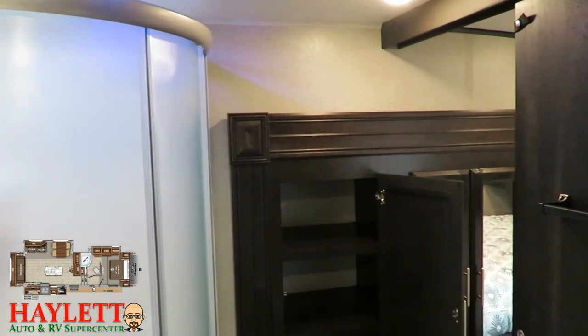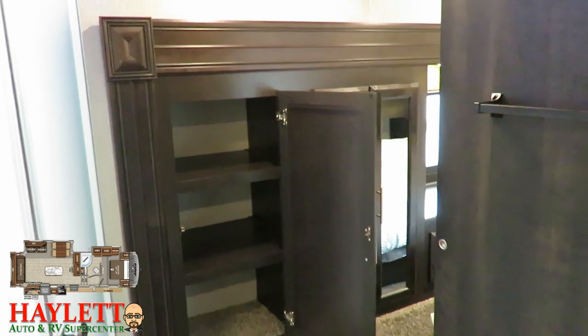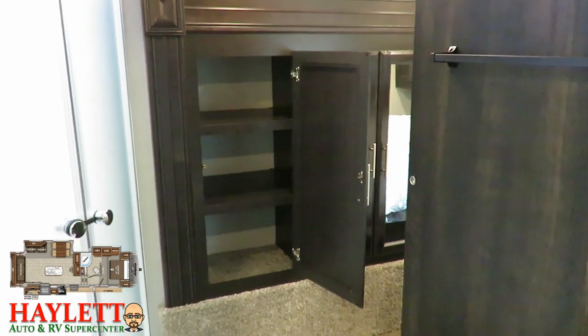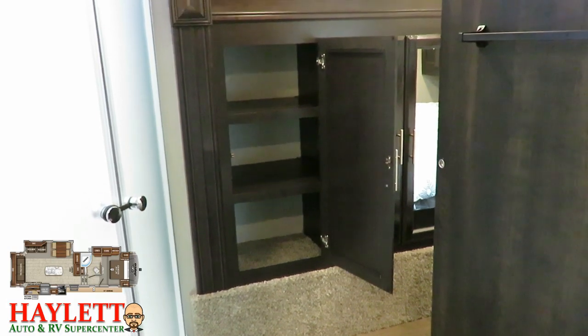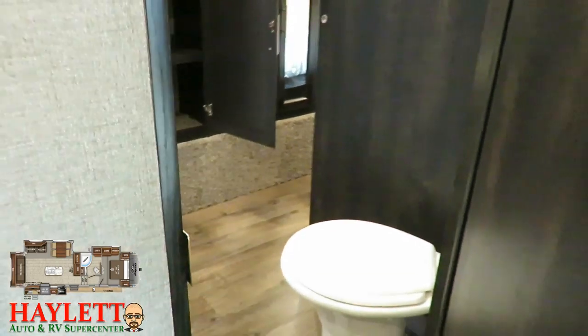Flipping from the bedroom-bathroom access door to the hallway bathroom access door, we get a better look at the slide. Notice it extends up into the bedroom — it's a bathroom-bedroom combo slide. It's a little heavier, but it gives you all this extra linen space. Note how this has all hidden hinge cabinetry — it's just nicer, sharper, higher-end things you'll find in an Eagle.